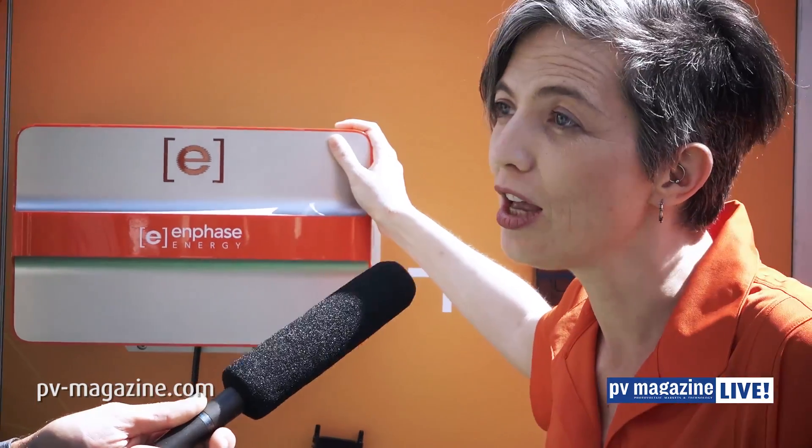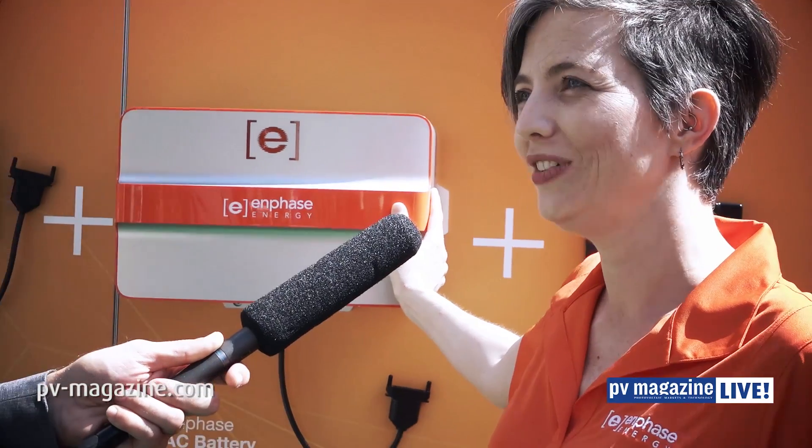It all starts with our microinverter. The microinverter is really the heart of what Enphase is known for. In PV, it sits underneath each PV module and maximizes the power harvest, creating a safe all-AC system. What's really exciting is our new generation of microinverter — for the first time, not only can it do DC to AC, but also AC to DC, which means we can use it inside a battery to create an AC battery solution that's just as modular as our PV solution.